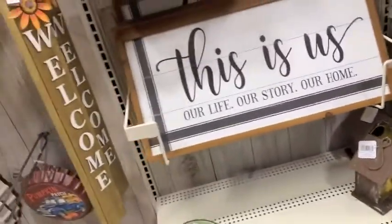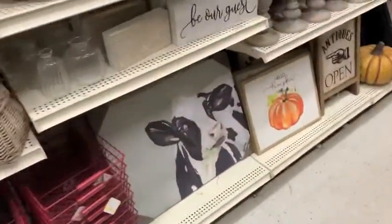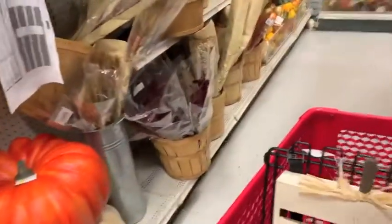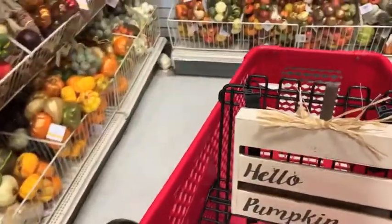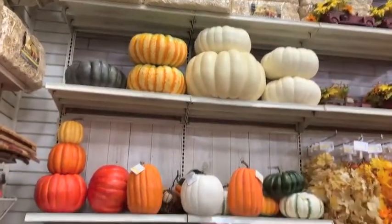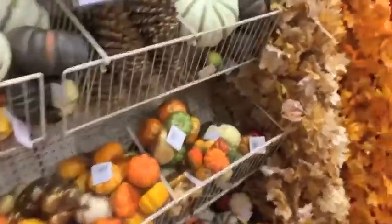You're going to see that Michael's has a pumpkin explosion. But I do have to say their prices are just a tad bit higher than the ones you would find at Hobby Lobby. I did like all of their traditional-colored pumpkins — they were very pretty, the quality was great. But like I said, they are priced a little bit higher than the items you would find at Hobby Lobby.